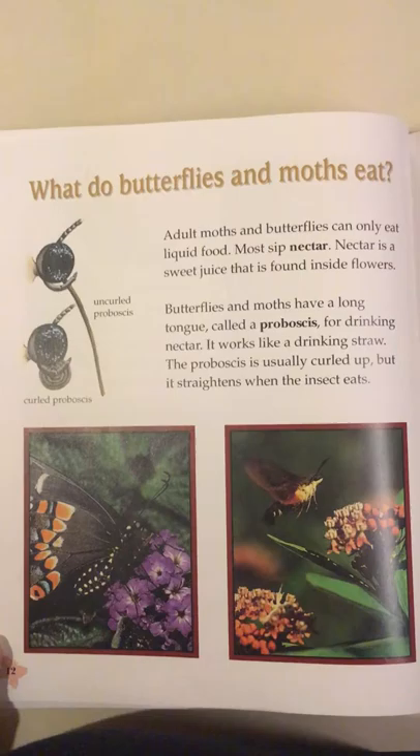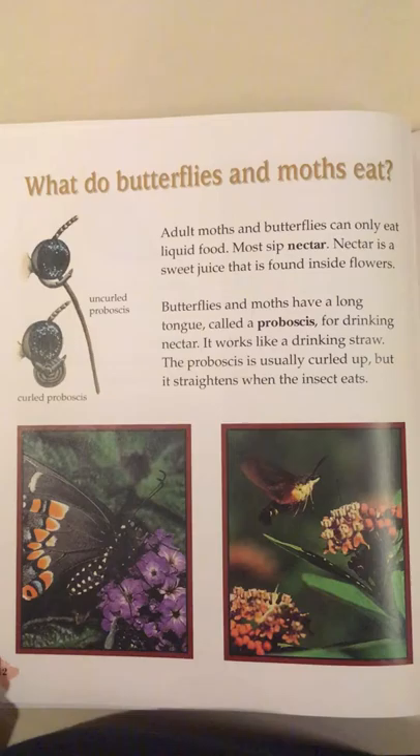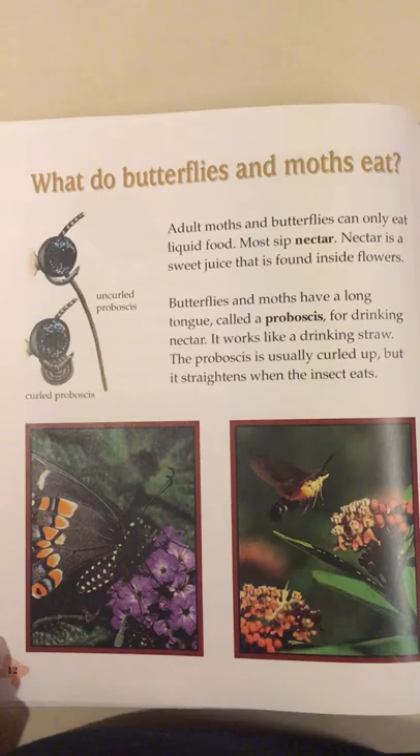What do butterflies and moths eat? Adult moths and butterflies can only eat liquid food. Most sip nectar. Nectar is a sweet juice that is found inside flowers. Butterflies and moths have a long tongue called a proboscis for drinking nectar. It works like a drinking straw. The proboscis is usually curled up, but it straightens when the insect eats.